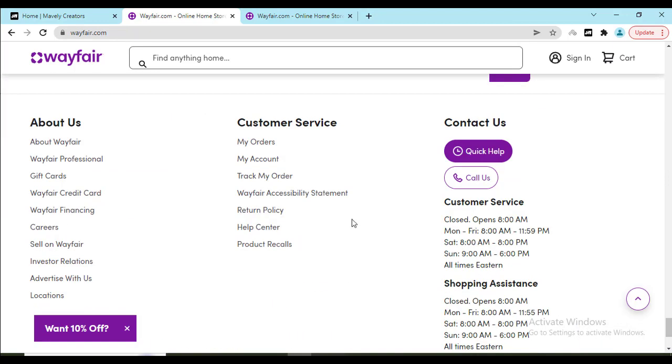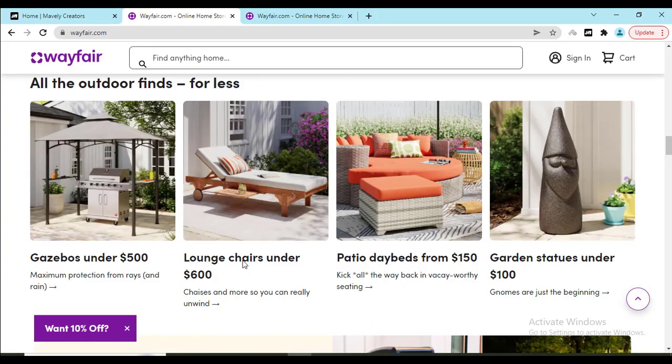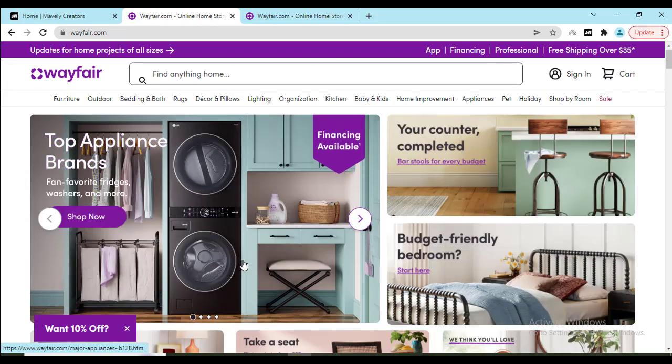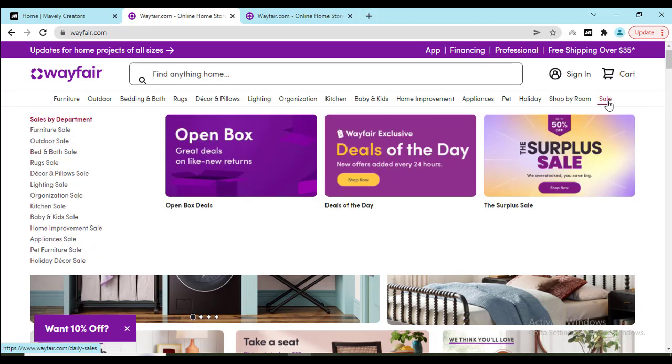Also, the important part is if you connect with them via contact support and ask them about the latest discount coupon or all the deals and products, they can also help you. And in the sale page you can check out all of their best selling products.